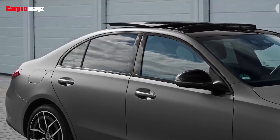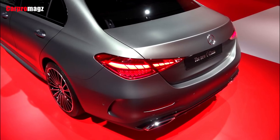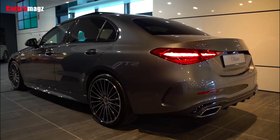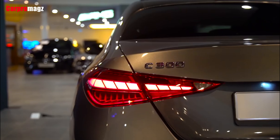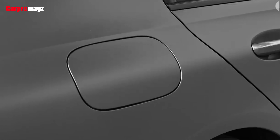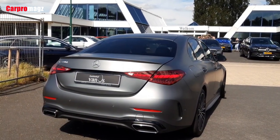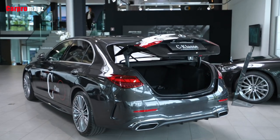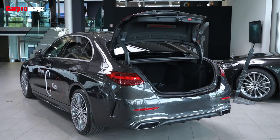The 2022 Mercedes-Benz C-Class is expected to launch at around $45,000 for the base trim. The 2022 BMW 3 Series and Audi A4 sedan will fall under the $40,000–$42,000 price bracket. They might be cheaper, but they bring no generational upgrades like the new C-Class.